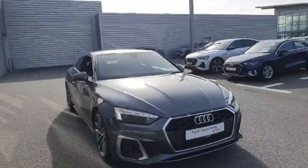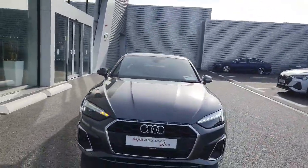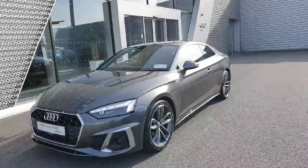Hello and welcome to Audi Limerick online sales. Today, just in, we have a 2020 new model Audi A5 Coupe. This is a new model — 2 litre TDI with a higher horsepower of 190, finished in Daytona grey pearl effect paint.